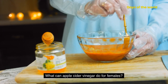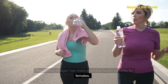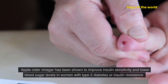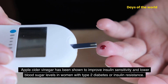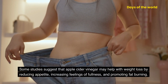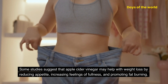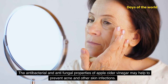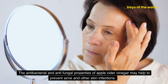What can apple cider vinegar do for females? Apple cider vinegar has many potential health benefits for females. It has been shown to improve insulin sensitivity and lower blood sugar levels in women with type 2 diabetes or insulin resistance. Some studies suggest that apple cider vinegar may help with weight loss by reducing appetite, increasing feelings of fullness, and promoting fat burning. The antibacterial and antifungal properties of apple cider vinegar may help to prevent acne and other skin infections.